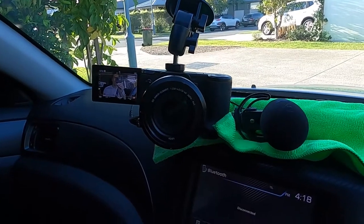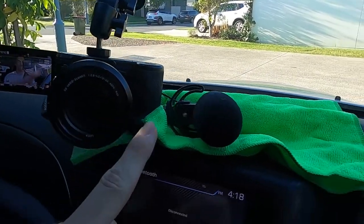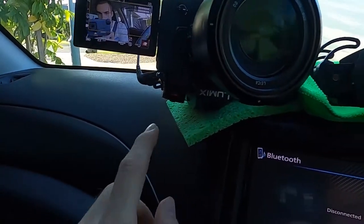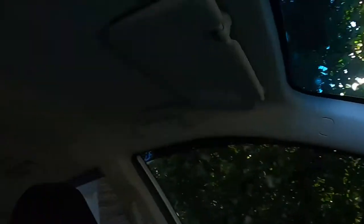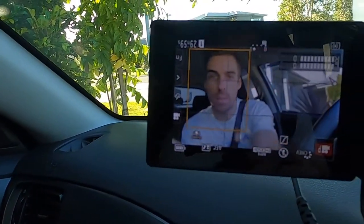Here is the Lumix G9 mounted on the dash. I've got the external microphone sitting beside it, plugged in, with little microfiber towels to stop any rattles. There's also a little sponge underneath to keep it suppressed from vibrations on the road. I have coilovers on the car so the ride quality isn't the greatest, but that sponge does help a lot along with the image stabilization on the camera. Setting off now with the G9 as the vlogging camera in the car, external microphone connected.